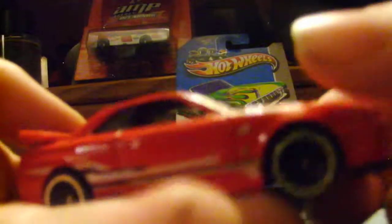I do not believe that whoever went through these pegs before me, whether it be a collector or a scalper, I do not believe they left this — it is the Nissan Skyline GTR R34. There it is. As you can see, the card's all beat up. Let's crack it open. There she is — very, very nice.